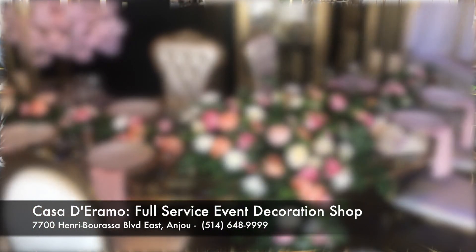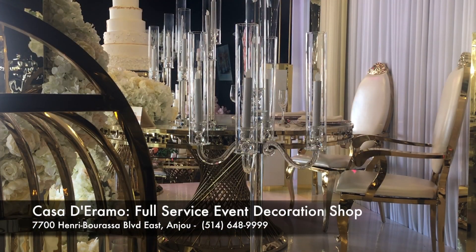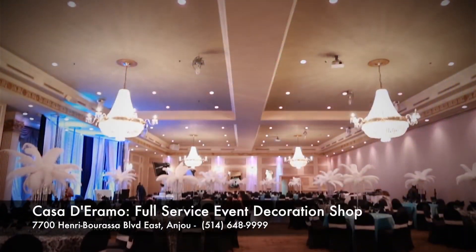It's a showroom that shines, a feast for the eyes. Casa d'Erimon has decor to die for. If you're looking to pull off a snazzy-looking wedding party, a corporate event, or a Sweet 16, this is the place for you.